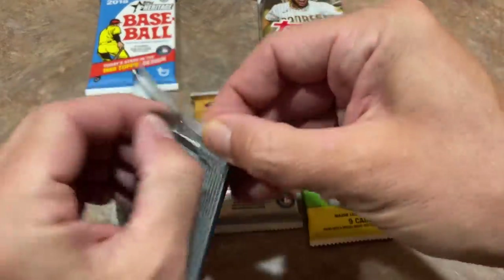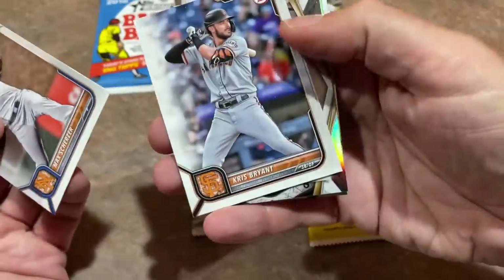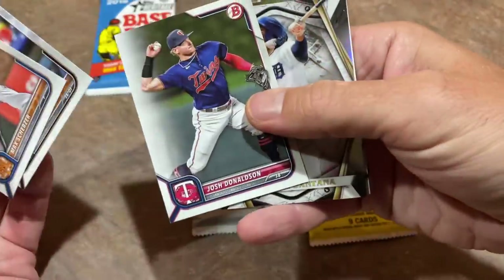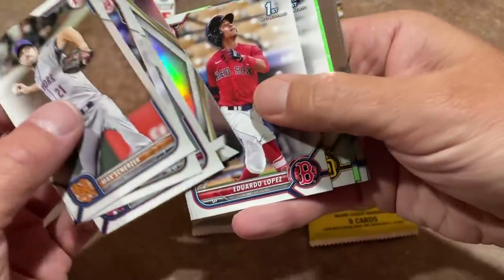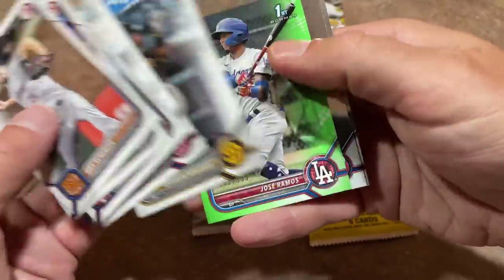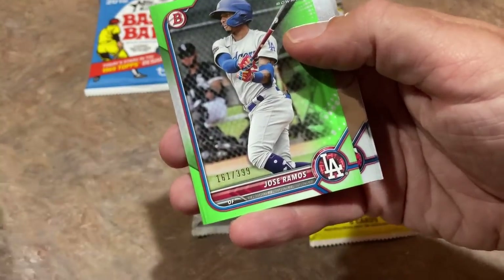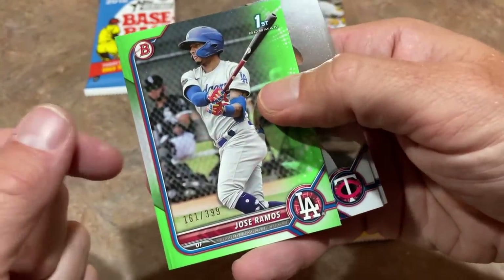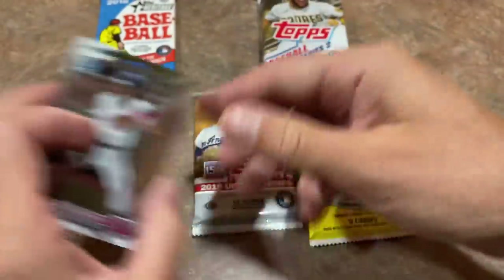Next let's do the 2022 Bowman pack. Maybe we'll find Elly De La Cruz or Khalil Watson or maybe James. I think we do have some color coming up - I see some green. It's going to be a Jose Ramos out of 399 - First Bowman. I'll take it, some color, First Bowman. Get that one in a sleeve.